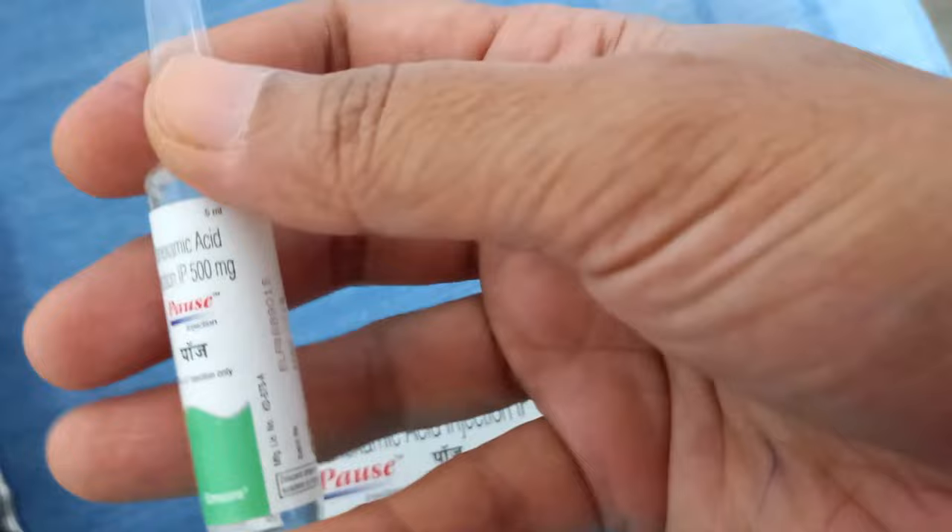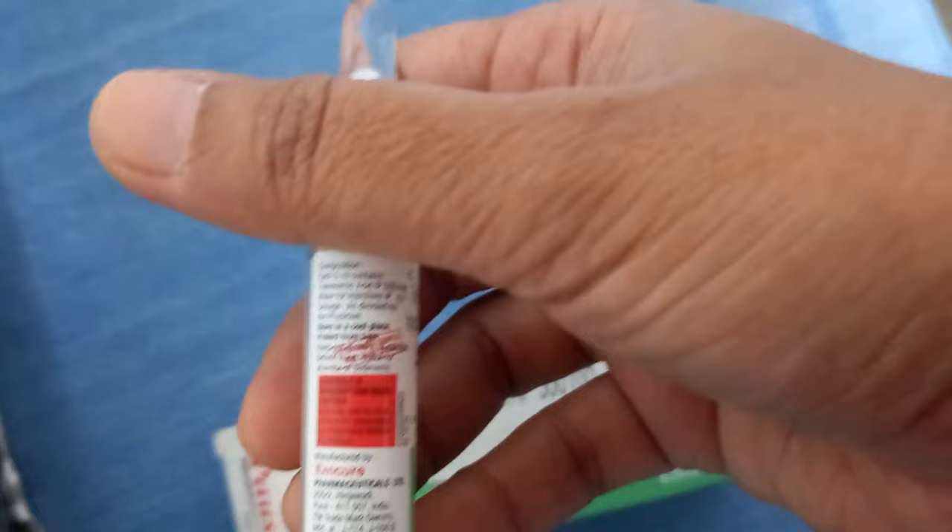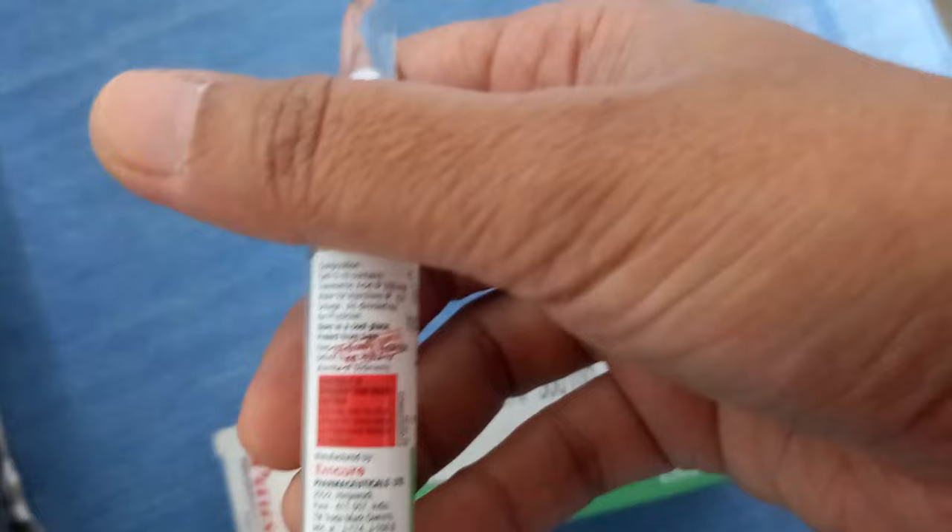The other options for DUB: the first line is mefenamic acid, a prostaglandin, along with other options. For PPH, you can give oxytocin, misoprostol, methergine, carboprost, etc. Tranexamic acid is only a second-line drug — basically it will stop bleeding.